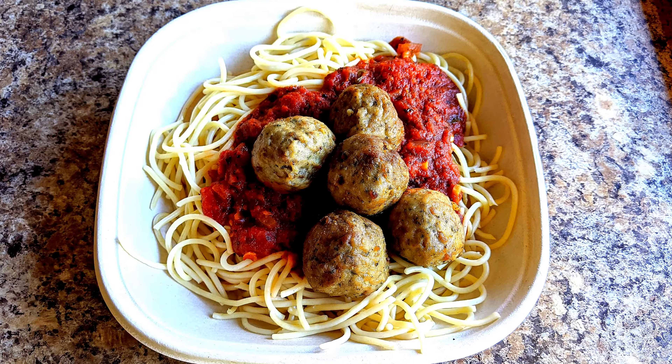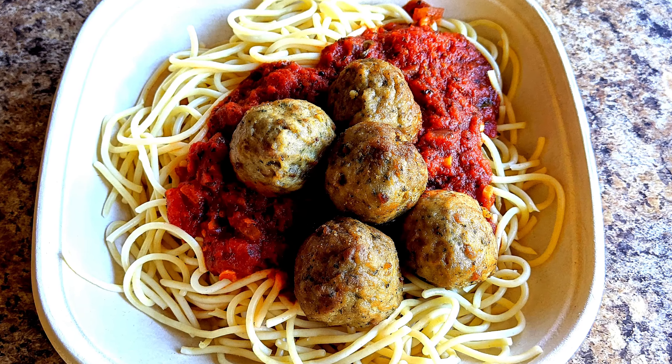Today we're here at Knott's Berry Farm and we went to the new Prop Shop Pizzeria and got the pasta bowl. I chose spaghetti, the sauce I chose was marinara, and then I chose meatballs. So you get a pasta, a sauce, and a topping.